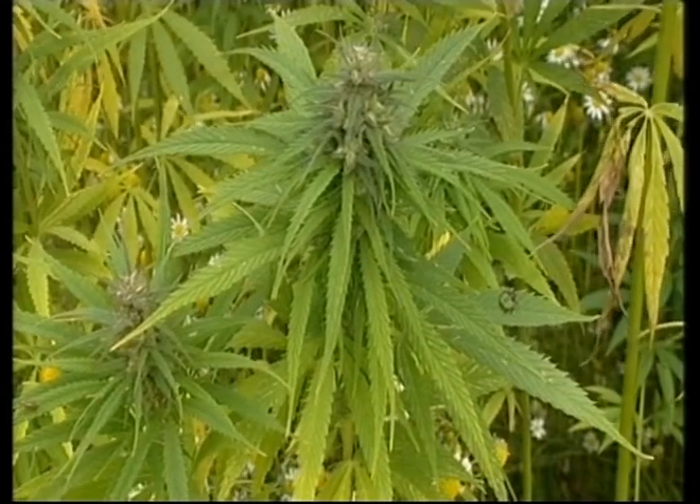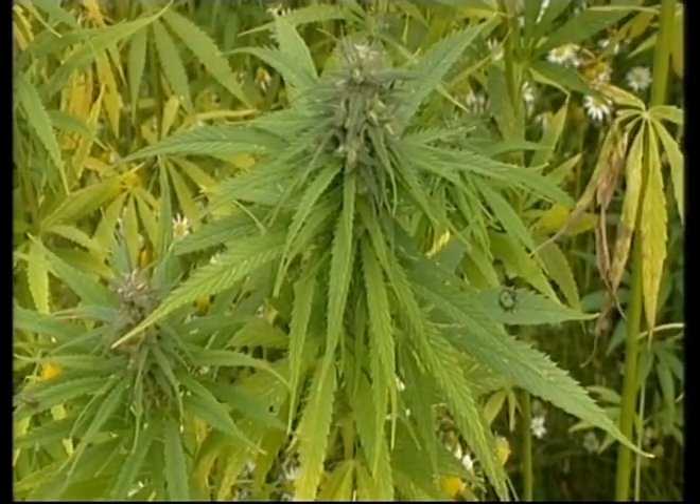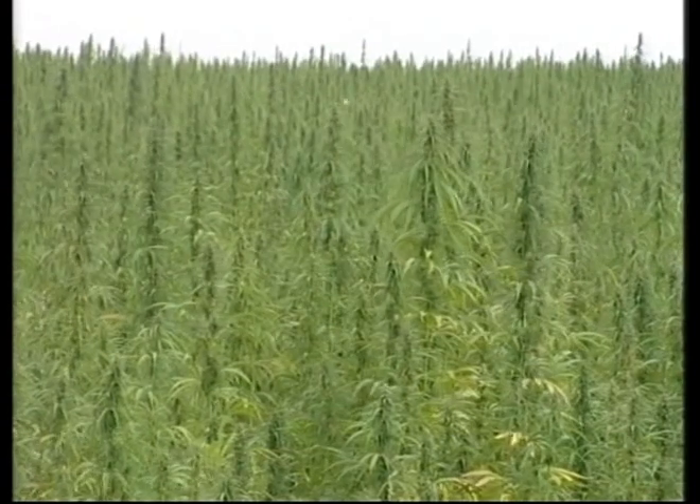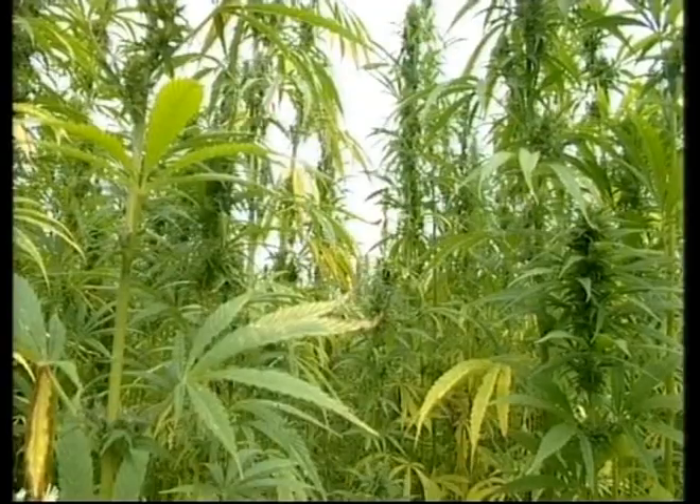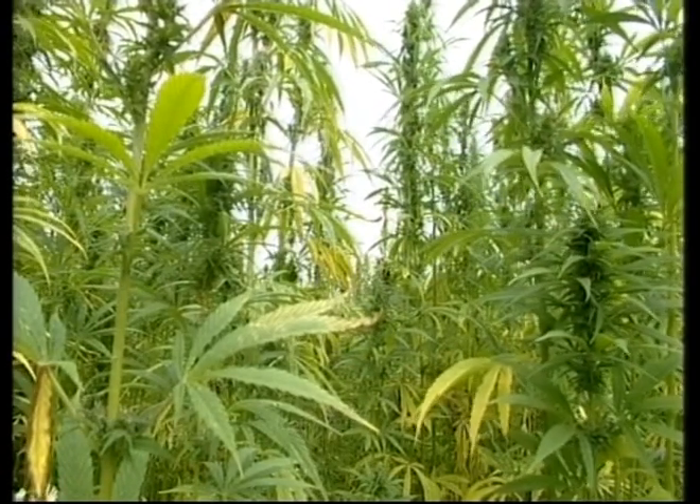This is hemp, and it could be coming soon to a field near you, because a major increase in hemp acreage is planned. I found this lot back in September, before the harvest, in the county of Rutland.